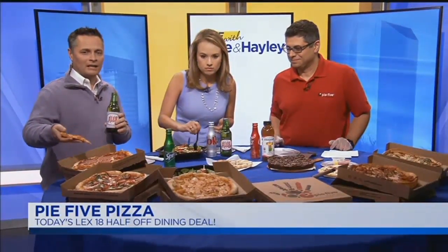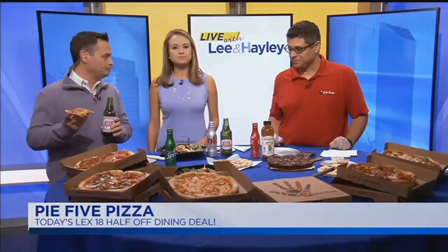Check out their menu online at pie5pizza.com. They're this week's LEX 18 Half-Off Dining Deal starting at 1 o'clock, as soon as the show's over. You can buy a $50 gift card to Pie 5 — it only costs you $25. Log on to lex18.com/half-off-dining to get the deal.